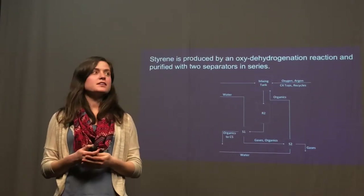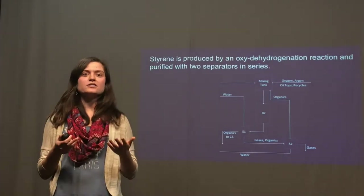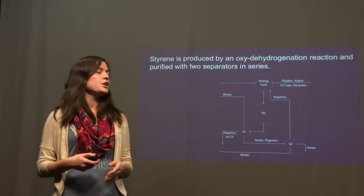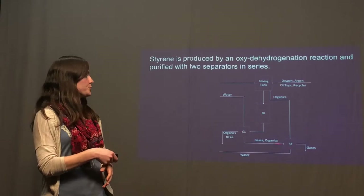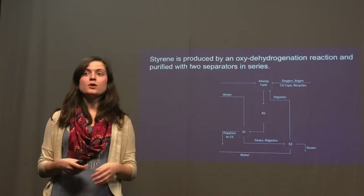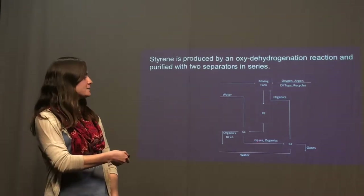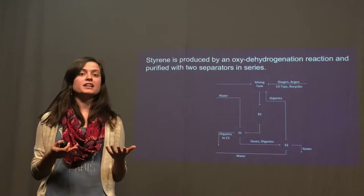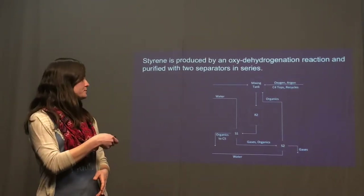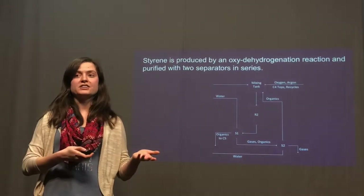In the second half of our process, the vinylcyclohexene produced in the first phase is mixed with oxygen and sent to a reactor where it is oxy-dehydrogenated to produce styrene as well as other side products. The reactor effluent is then sent to two three-phase separators in series, each of which produces three major phases: one primarily water, one primarily organics, and one primarily gases. Since the gas phase in the first separator contained a significant amount of styrene, the two separators were used in series and the styrene recycled. The organics from the first three-phase separator were then sent on for further purification of styrene.